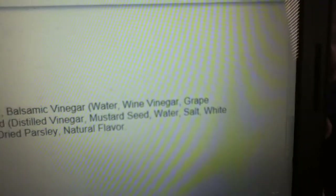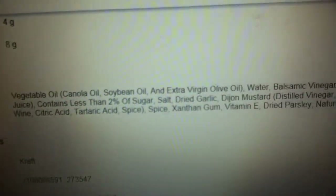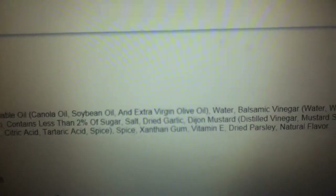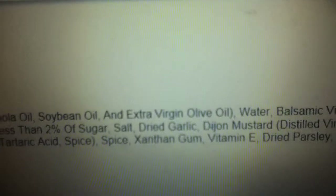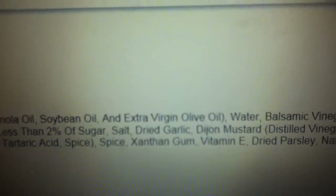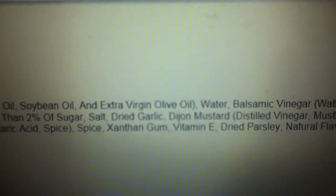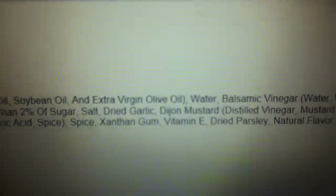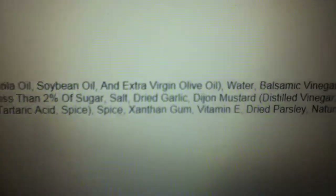We've got wine vinegar, grape juice, and it contains less than 2% sugar — so they're adding sugar into this. Salt, which is not sea salt, meaning that salt is processed and refined and has all of its trace minerals removed. You want to make sure you're always choosing something that says sea salt so that you get 83-plus trace minerals. Dried garlic — that's not bad; garlic has a lot of health-promoting benefits.